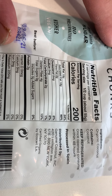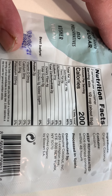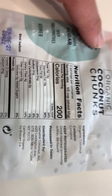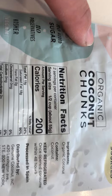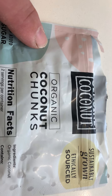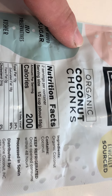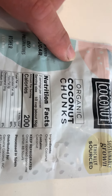Good on carbohydrates — two grams — and has some trace potassium, not too much, 10% per package. There's a cup of coconut chunks in the package, two servings of one half cup each. Keep refrigerated once open.